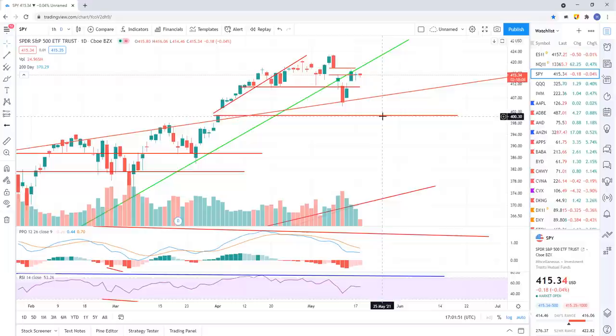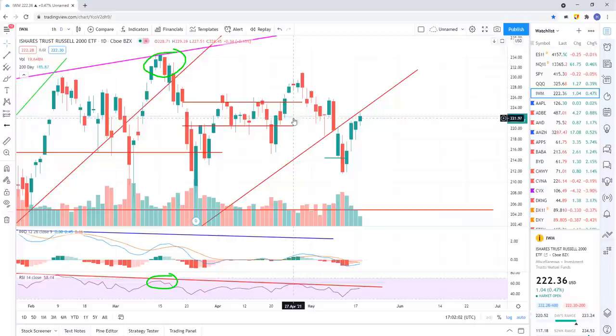The next level of support on the SPY is about 400. There's a gap right there on the daily chart, so I think we trade down to 400. That's our next level of support.